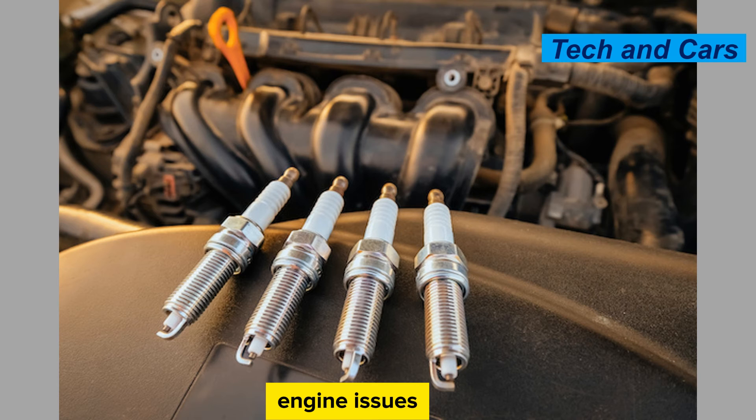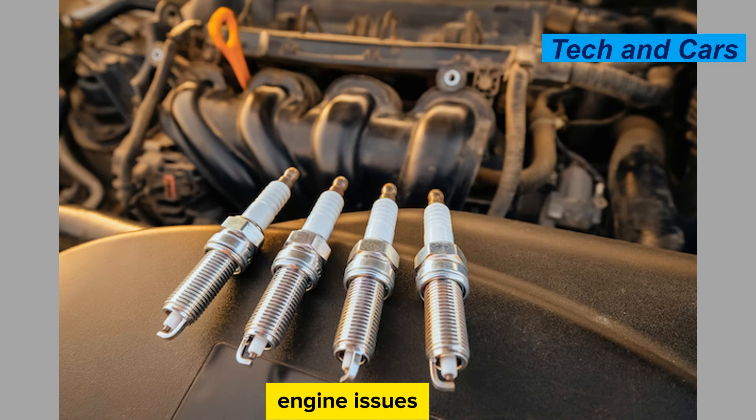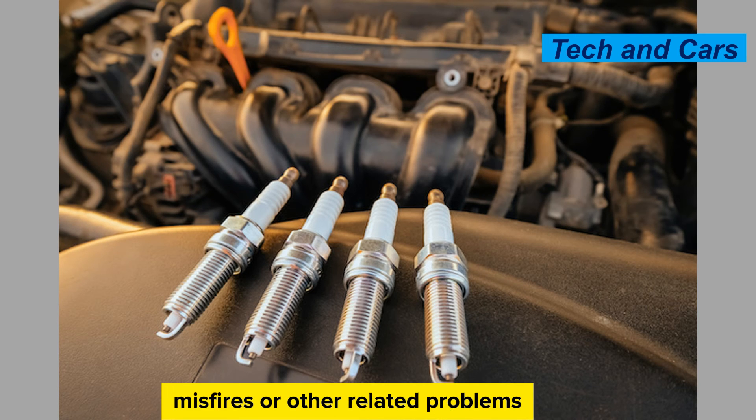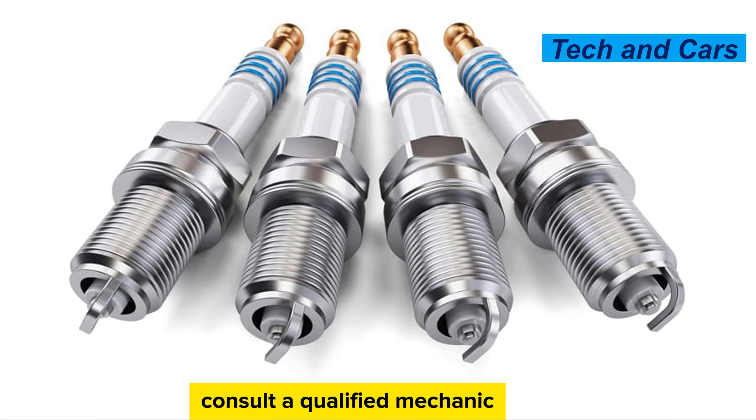Address underlying engine issues. Spark plug problems can be symptomatic of underlying engine issues. If you experience persistent spark plug fouling, misfires, or other related problems, it's important to address the root cause. This may involve diagnosing and fixing issues such as incorrect ignition timing, fuel system problems, oil leaks, or worn engine components. Consult a qualified mechanic or technician for proper diagnosis and repairs.